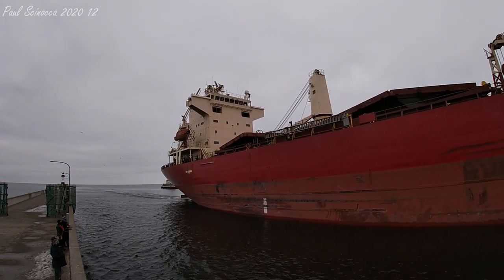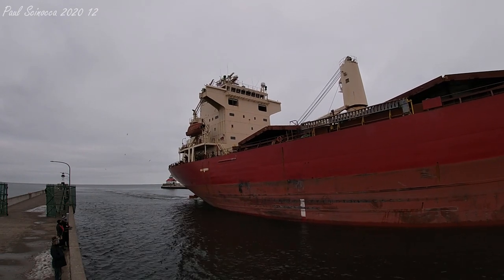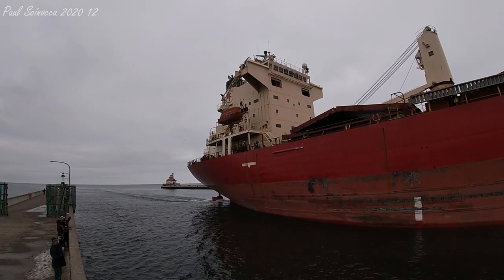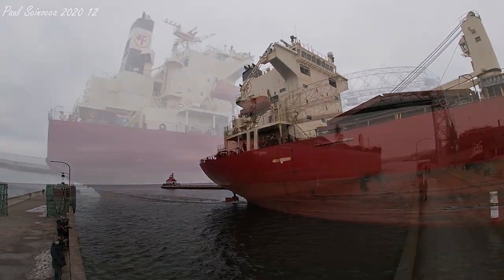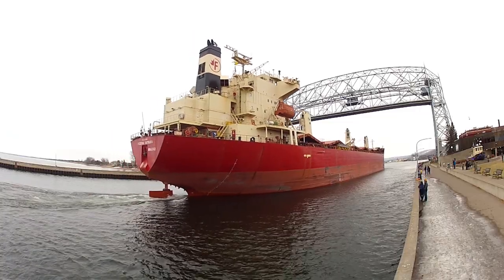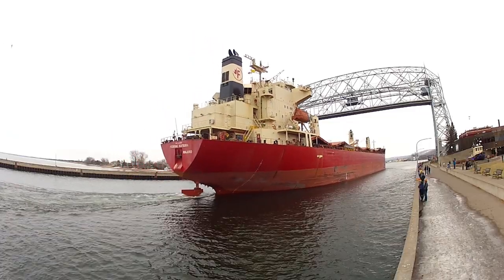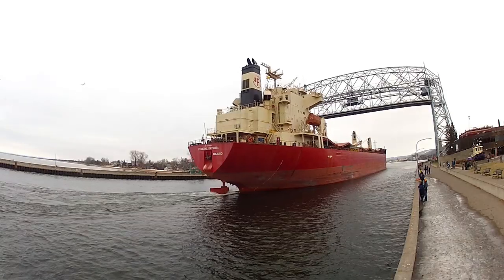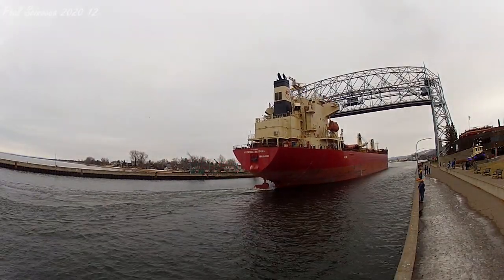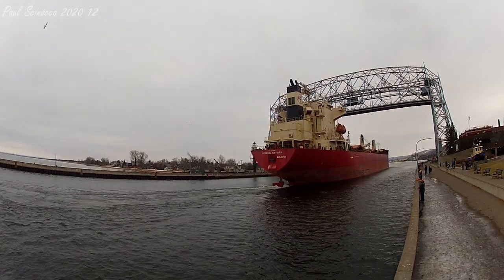Today the Federal Katsura is here to load canola at Cenex Harvest State Dock 2. The Federal Katsura is a member of the world's largest Canadian fleet of ocean-going vessels, founded in 1944 and owning around 65 ocean-going vessels. FedNav vessels are also frequent visitors to the Twin Ports and have been for many years.